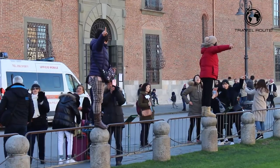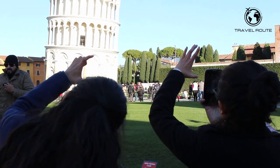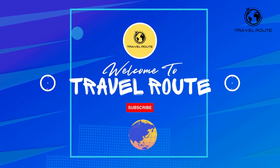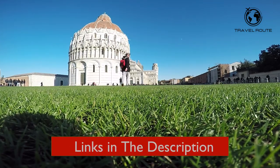In this video, we will explore the best sights to see and things to do during a quick visit to Pisa. If you enjoy our videos, don't forget to subscribe and like this video for more. You can also click the Italy Places playlist link in the description to learn more about this amazing country.